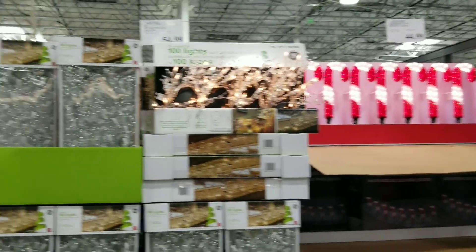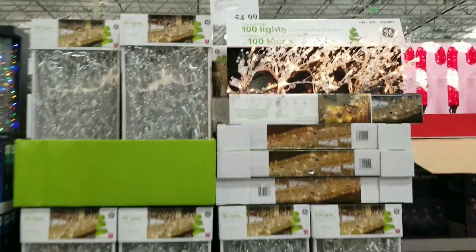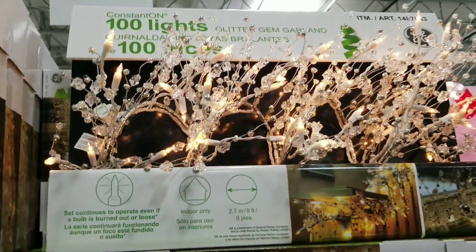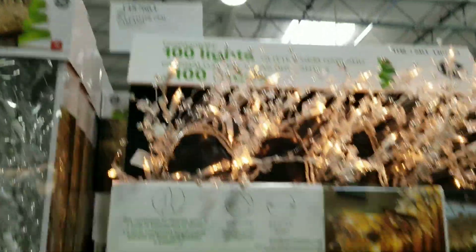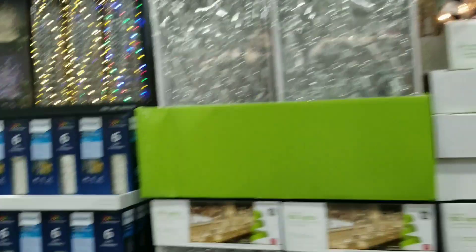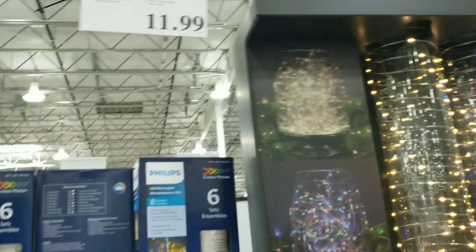As you can see they're gearing up for Christmas as well. Oh, these are really adorable — this is a 9-foot glittering whirling gym for $54.99. They have these too — I'm going to show you.